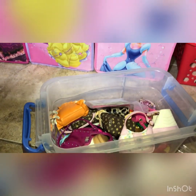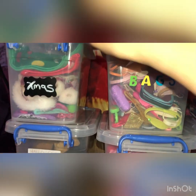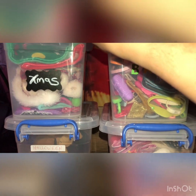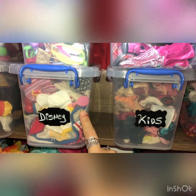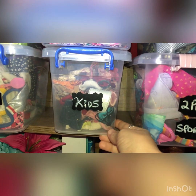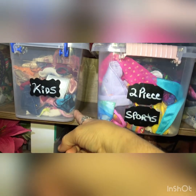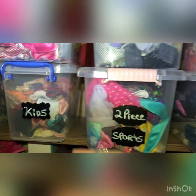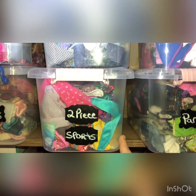That was my dog, by the way — she wants to be in all of Mama's videos. So this one I labeled 'bags.' And then over here I've got some of my Christmas items, Halloween, Disney — I've got a lot of Disney clothes. And this one is all of the little kids like Skipper and Tommy and Chelsea — all the little kids.